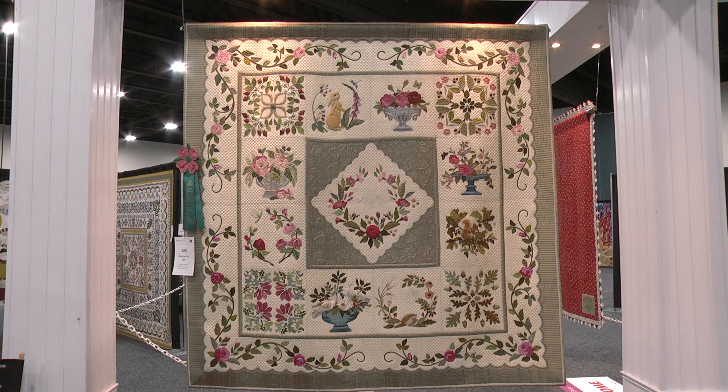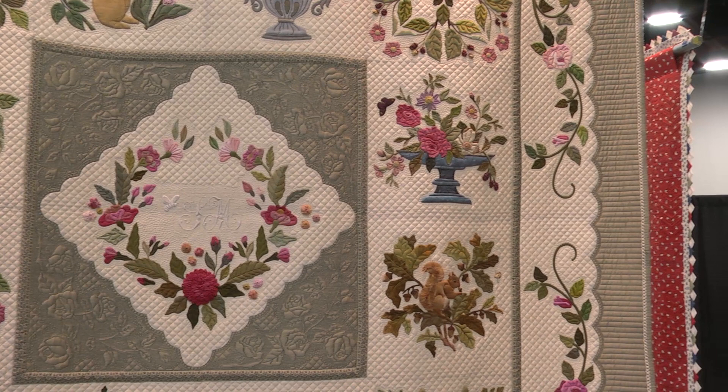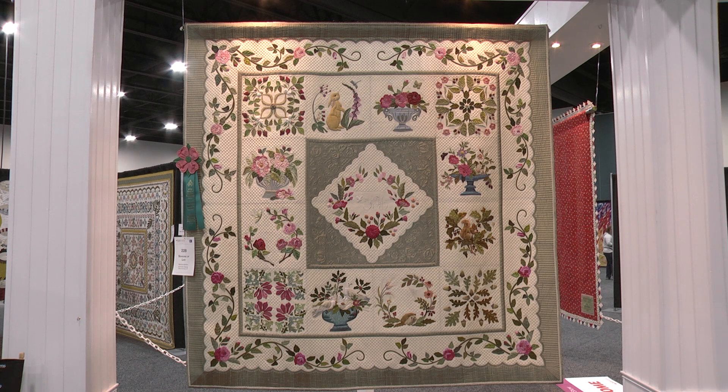Sometimes I used historical influences. Sometimes a photograph in a magazine of flowers would inspire me to try something like that. Just lots of different influences through the years that I think came out through the work.